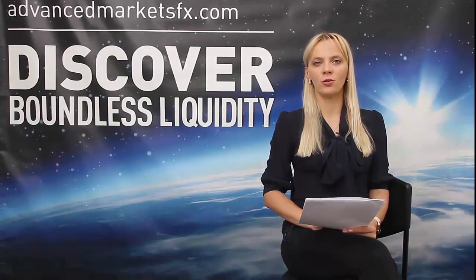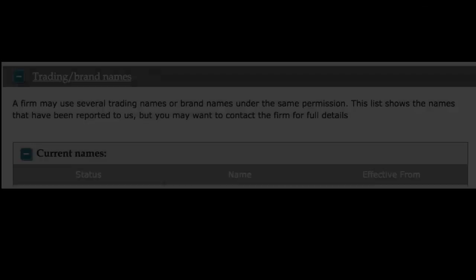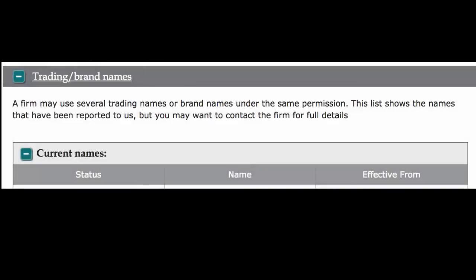Hello, my name is Natalia and welcome to Advanced Markets Blog. Today I'd like to talk to you about the UK FCA Register and how you can verify your brokerage information through this online resource — verify what permissions it has, what type of clients it can accept, and what trading name it operates under.